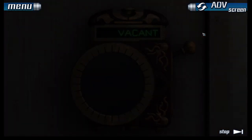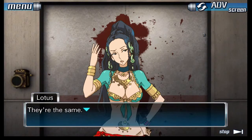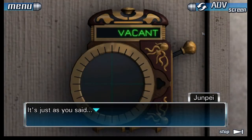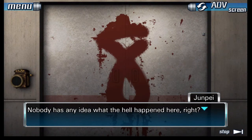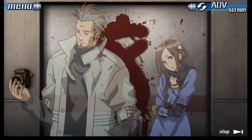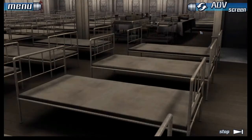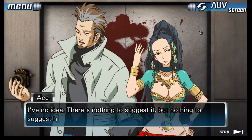All right, I just want to be sure here — nobody has any idea what the hell happened? Correct. None. Where's Snake? Does that mean he found them? I have no idea. There's nothing to suggest it, but nothing to suggest he didn't either. I don't suppose we'll know until we can ask him in person.